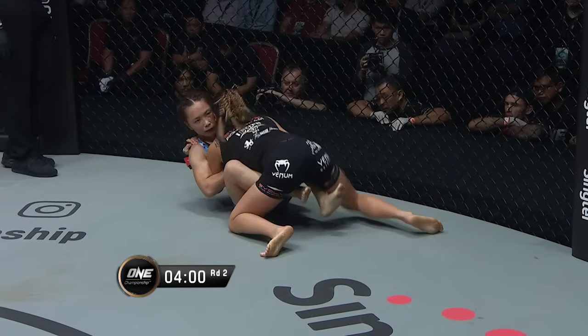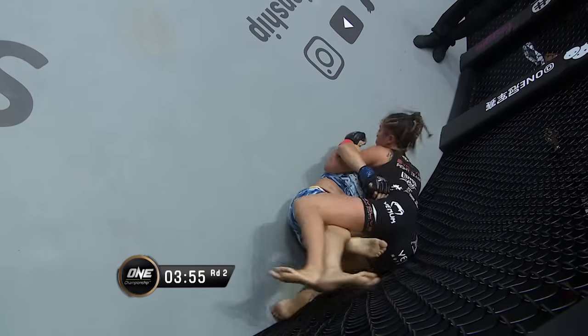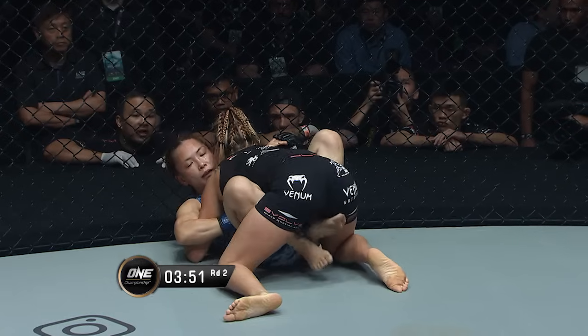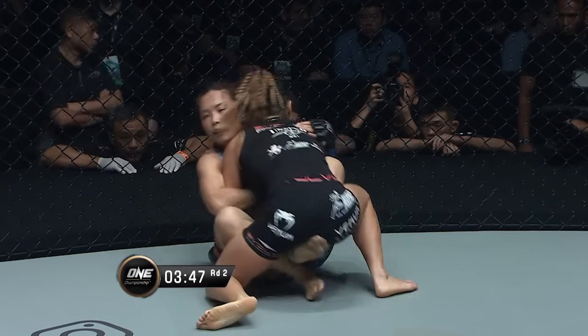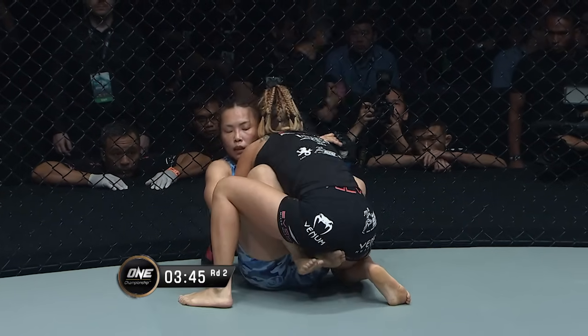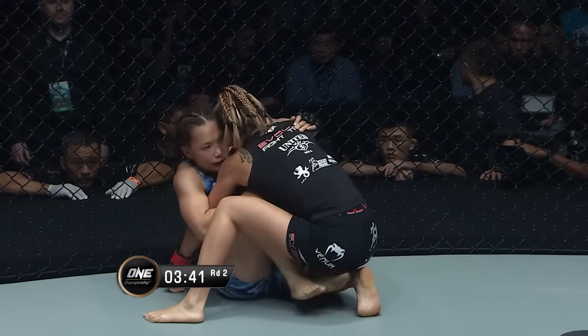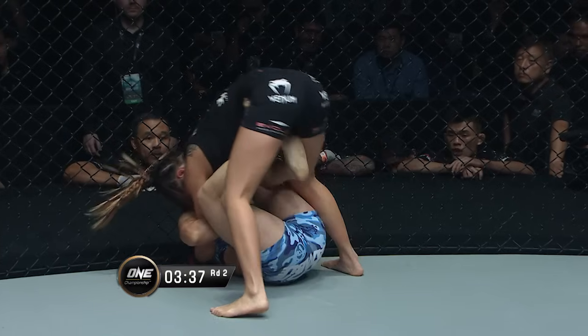They roared in the Lion City for Angela Lee. Reversal attempt here from Yamaguchi. Nice little butterfly sweep there, but Angela was wise to it, able to recover her hips and stay on top. Butterfly guard from Yamaguchi — she glances over towards her corner. She's got a lot of control — got the arms laced over, and she's got her feet on the inside of the hips of Angela Lee, so she's gonna have a lot of movement and control.